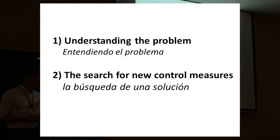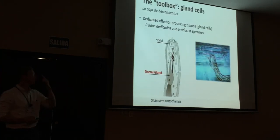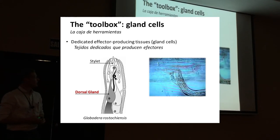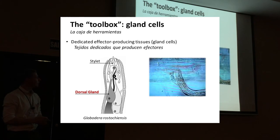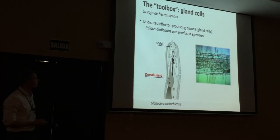The second half is the search for new control measures. This started with a thought experiment on the fundamental biology of potato cyst nematodes. We know these nematodes produce proteins that they put into the plant during infection, and this is what helps them cause disease. These proteins are produced in different gland cells — we regard these gland cells as the toolbox the nematode uses for infection. If we can find out how the nematode controls this toolbox and disrupt that controlling mechanism, we can disrupt all the tools in one fell swoop.